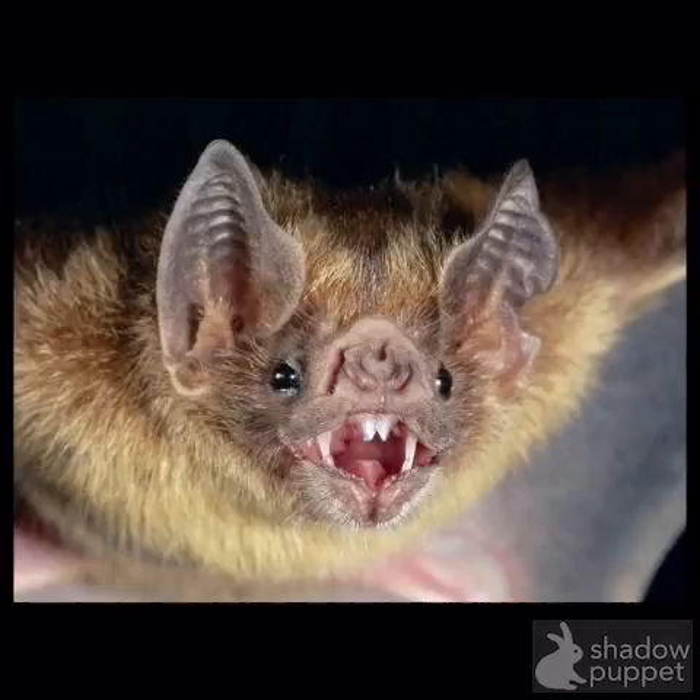Vampire bats have razor-sharp teeth that suck blood from mammals and also birds. Vampire bats rarely attack humans.